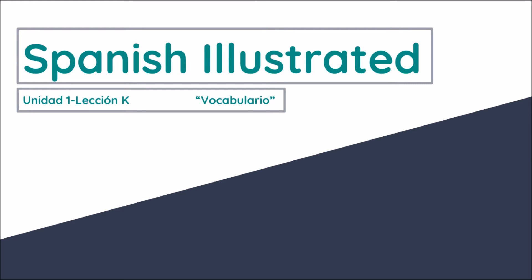Hello, everybody, and welcome back to Spanish Illustrated. Today, we are going to be looking at some vocab, and this is the very first lesson of vocab in this unit. It is Unit 1, Lesson K today.